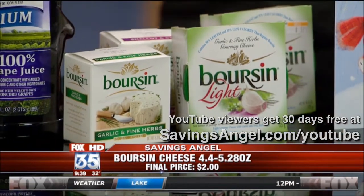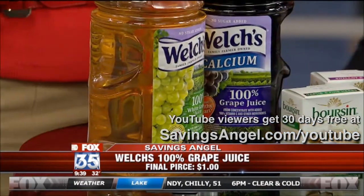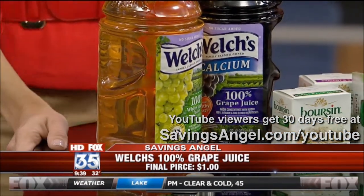And finally, you can get Welch's juice, normally $4. Buy one, get one free, plus $1 coupons you can print off the internet. You get them for $1. That's a 75% savings.